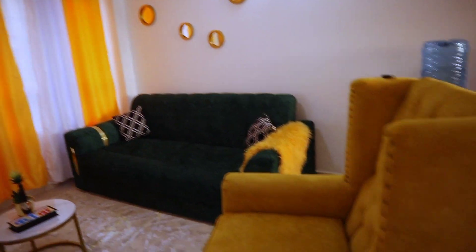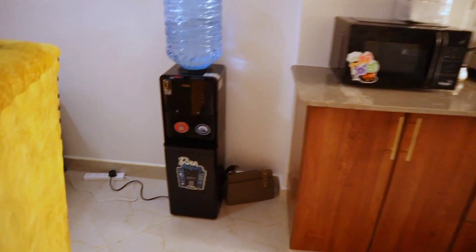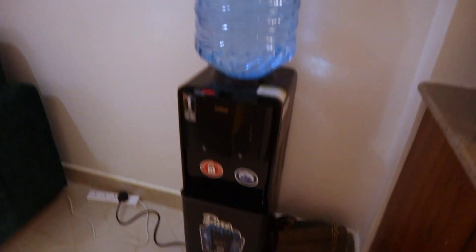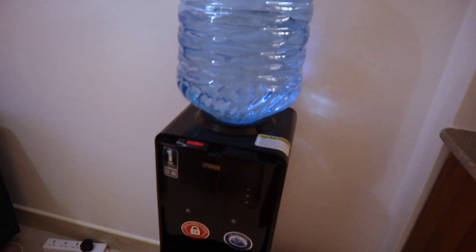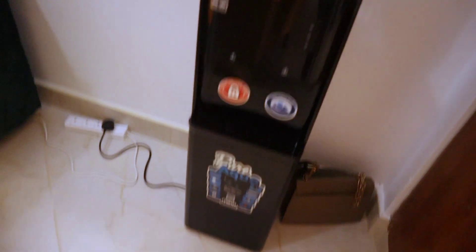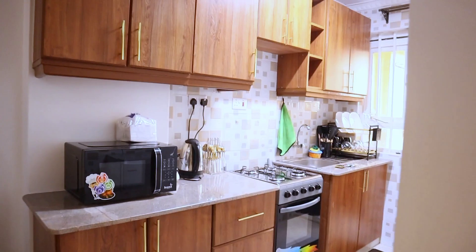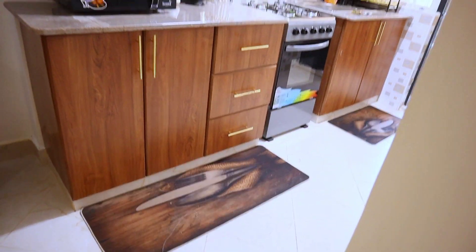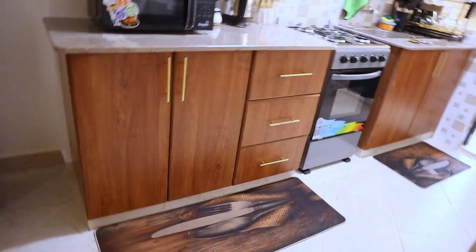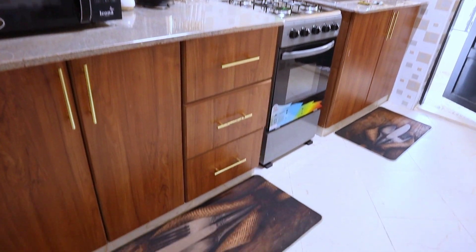After the sitting area, we're going to the kitchen. We have this water dispenser — if you want warm water or cold water, we've got you. This is our nice kitchen. It's an open-plan kitchen and from a distance, this is how it looks — very nice.